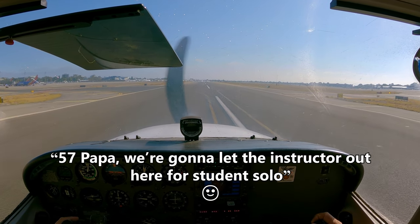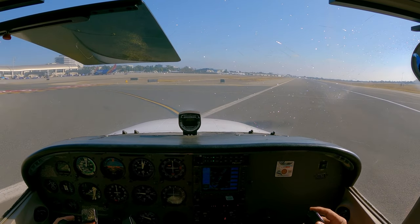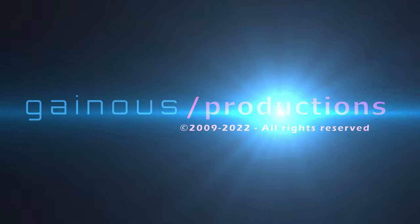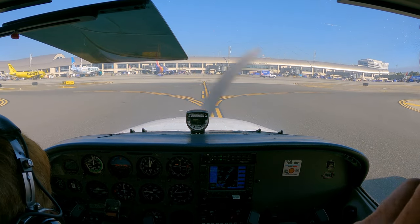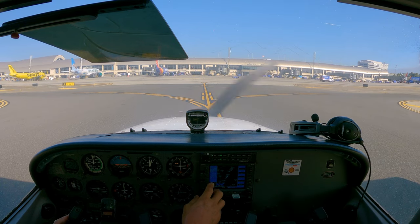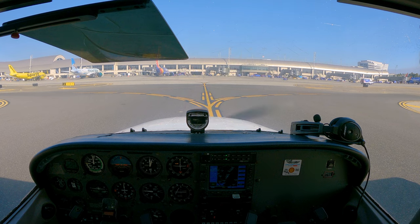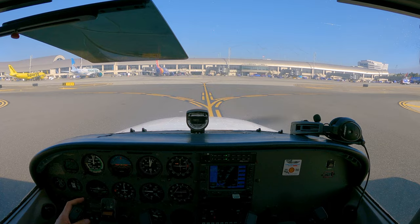At 57 Papa, we're going to let the instructor out here for the student solo. 57 Papa, turn left to Juliet, ground 120 point. At this point, my instructor is preparing to get out. He's taking off his headset, unbuckling his seatbelts, and soon I'll be the only one in here.